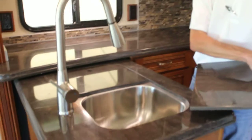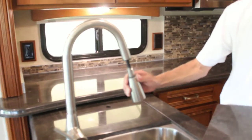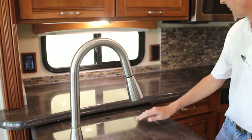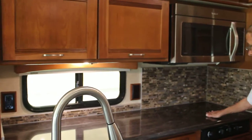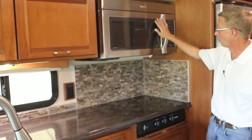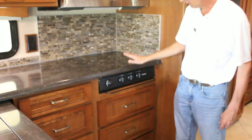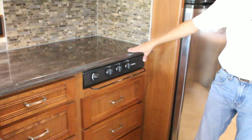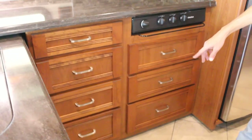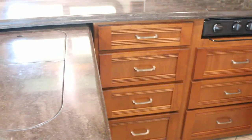Corian countertops with neat stainless steel sinks. Plenty of preparation area, storage above the countertops, Whirlpool convection microwave oven, along with a four-burner stove, seven drawers for plenty of storage, and storage underneath your sink.